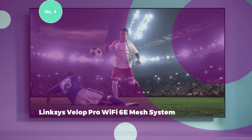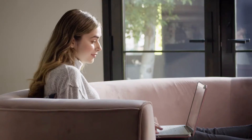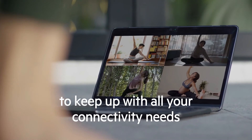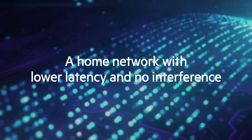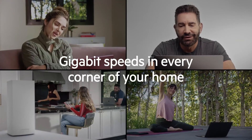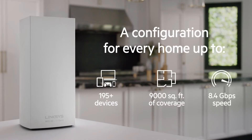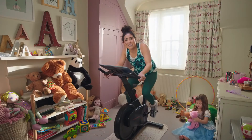Number 4: LINKSYS VELOP PRO Wi-Fi 6E Mesh System. The LINKSYS VELOP PRO is a smarter mesh Wi-Fi solution equipped with cognitive mesh technology. This innovative technology ensures intelligent optimization of mesh network performance, utilizing real-time data to identify and resolve congestion issues while efficiently managing signal and channel selection. This Wi-Fi 6E mesh router offers a high-speed streaming superhighway, providing access to brand-new 160 MHz channels dedicated to the fastest and latest devices. With true gigabit speeds reaching up to 5.4 Gbps, this system delivers an unparalleled experience for streaming, gaming, and other data-intensive activities.